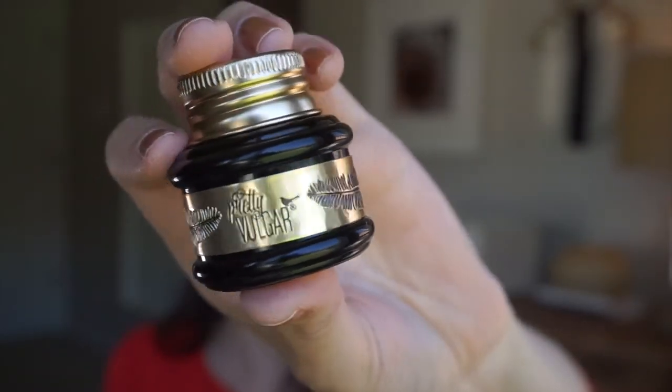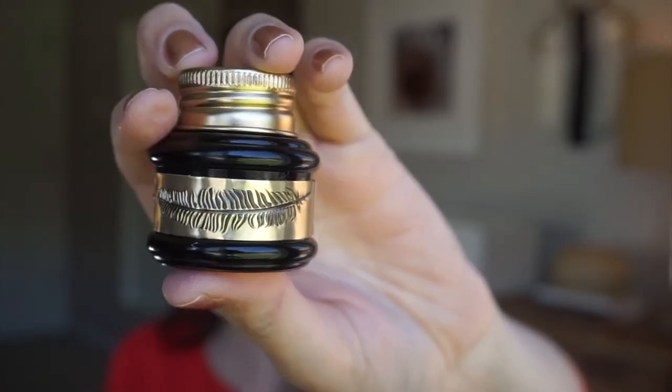I got this in a BoxyCharm — it is the Pretty Vulgar Eyeliner called The Ink. The packaging looks like an old-school ink pot for calligraphy, and just the packaging alone pulls me in. But it is also a very good product. It's a little bit more creamy than I'm used to, but it glides on perfectly. Really, really good.